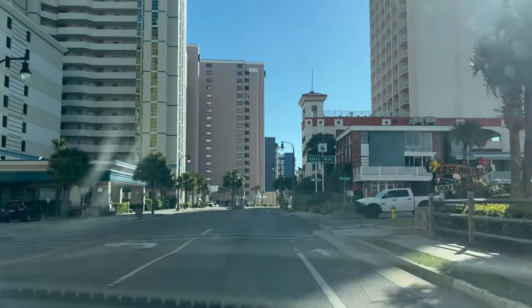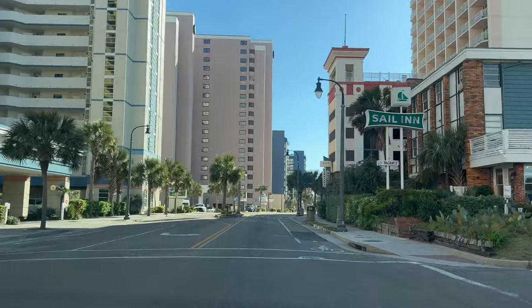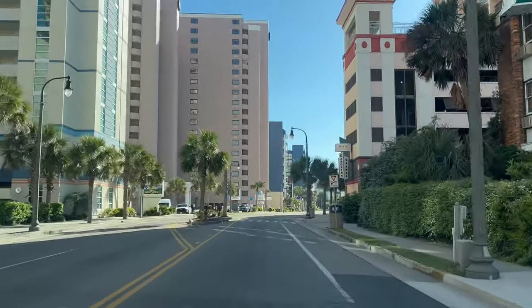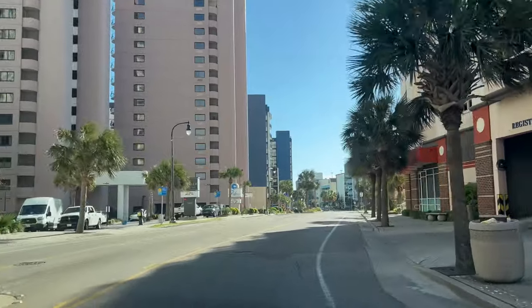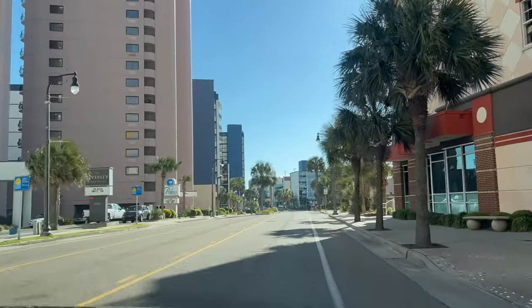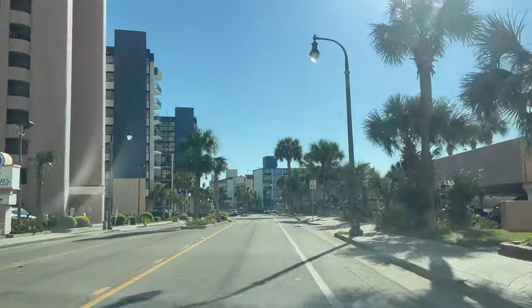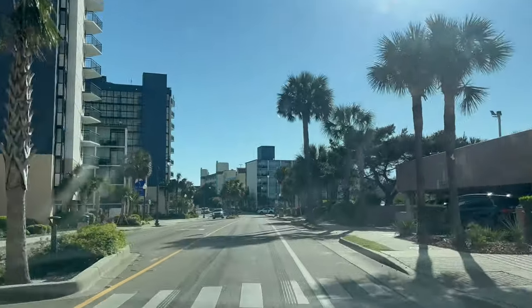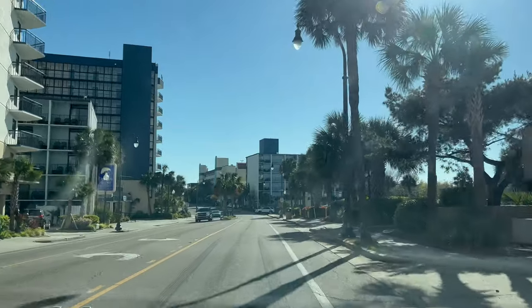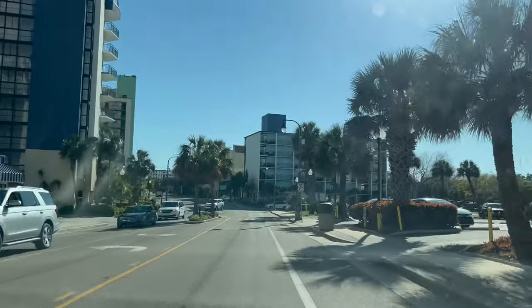If you like that kind of food, that's for you. And there's the Carolinian Resort, the Palms Resort — oh, that's nice — and there's the Dayton House, which showed up on our Top 10 Resorts here in Myrtle Beach.